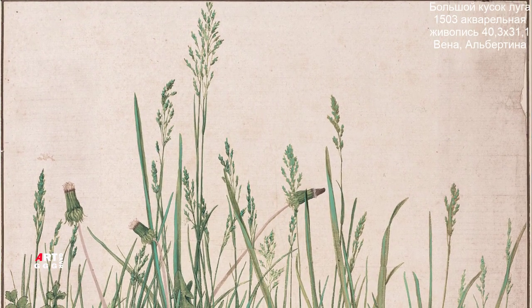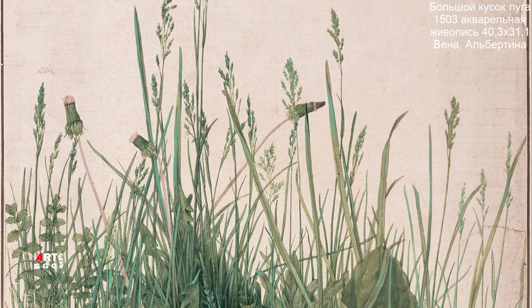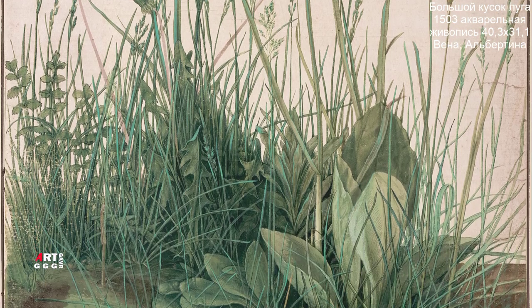«Большой кусок луга» — самая знаменитая из его работ, относящаяся к жанру штудии. Штудия — это разновидность эскиза, выполненная с целью глубокого и всестороннего изучения объектов природы.